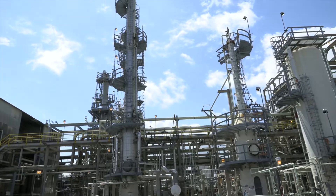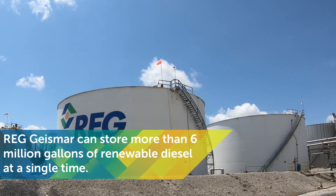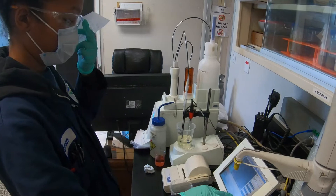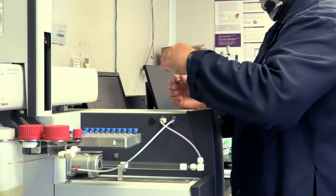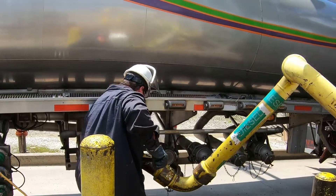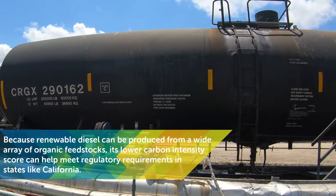Now that the renewable diesel has been made, it is stored in the plant's tank farm and is tested one more time to ensure its quality prior to distribution. Each of the three fuels goes through a strict quality check before being sent out to customers. Once the respective fuel passes final quality testing, it is loaded into a truck, rail car, or vessel to be sent to the customer or other distribution point.